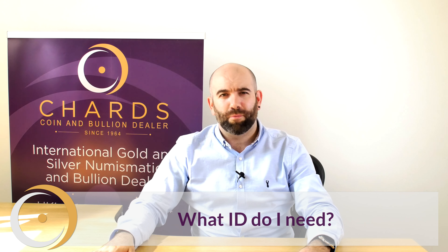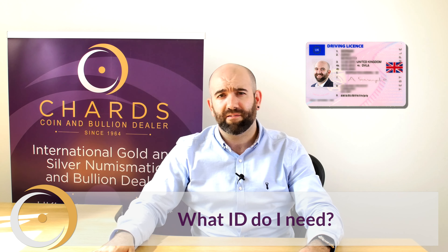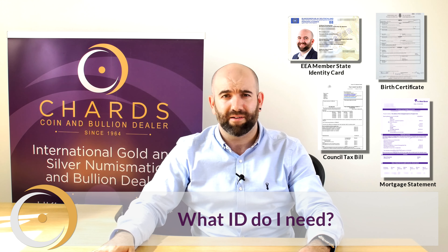On some transactions we will ask you to provide two forms of identification. The quickest and easiest of these are a valid UK passport and driving licence. However, on your screen now you will find a list of the forms of identification that we do accept.